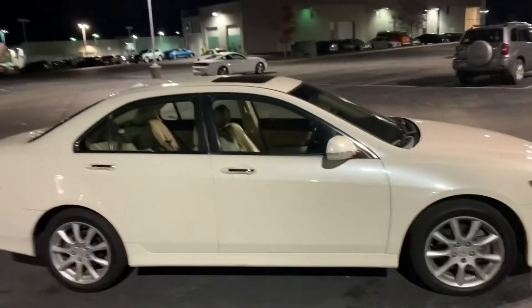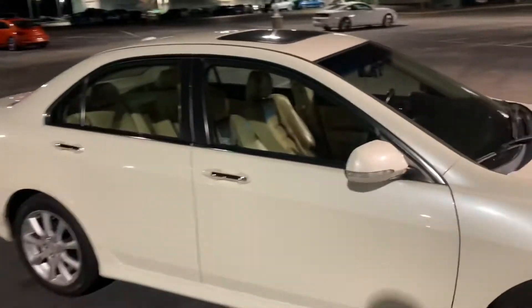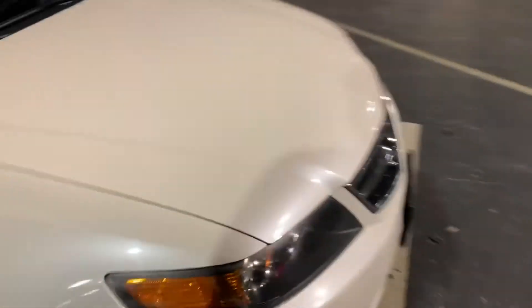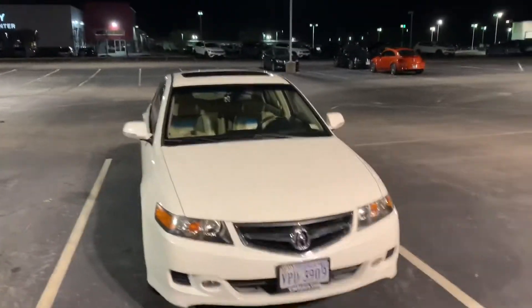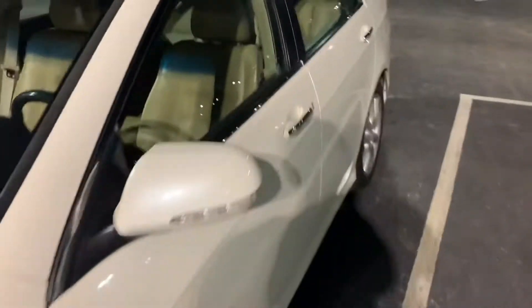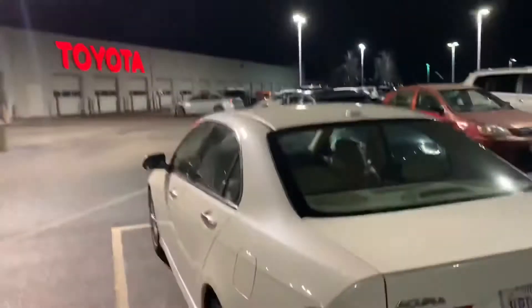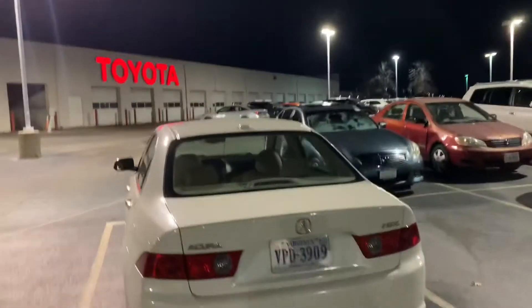What's up y'all? I'm gonna give y'all the preview before the tint at night. Y'all can see straight through the car. Like Tall Guy said - fishbowl, fishbowl. It don't make it any better that it has the light interior. I've owned this car for two weeks now and rocking that fishbowl. This car has never been tinted a day in its life - still got all the original stickers on it. I parked near this dealership so y'all can see just how it looks at nighttime.